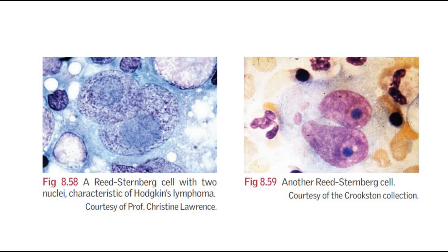This is a picture of the Reed-Sternberg cell, which is the characteristic finding in Hodgkin's lymphoma. The first picture shows a Reed-Sternberg cell with two nuclei, and the second picture shows another Reed-Sternberg cell. You can see that the cells appear as a mirror image — they have mirror-image nuclei.